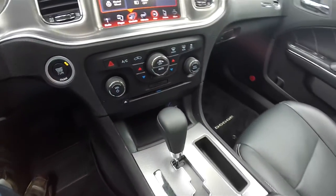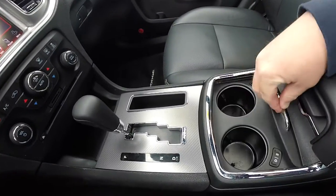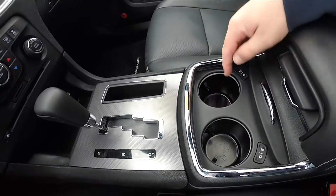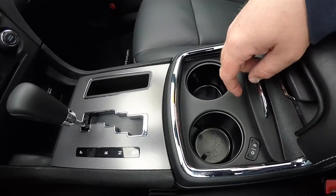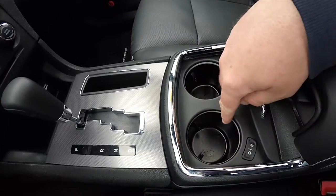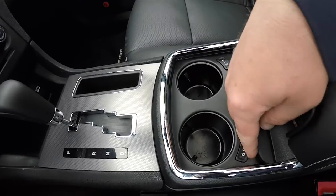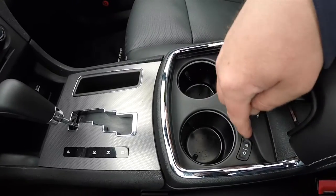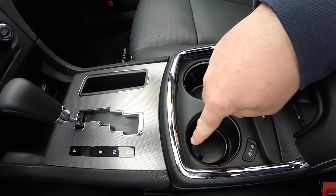There is also a single slot CD player. Inside, you have heated and cooled cup holders — when the cool is on, the blue ring lights up and it cools down to 35 degrees. When you turn the heater on, it heats up to 155 degrees and the ring will glow red.